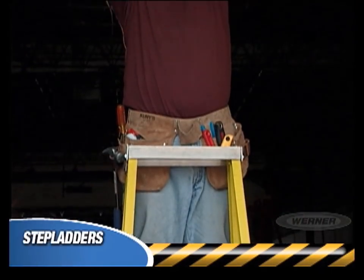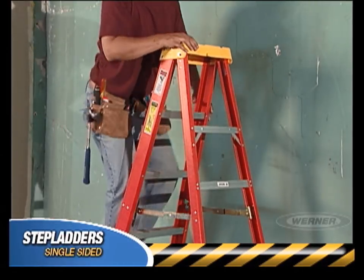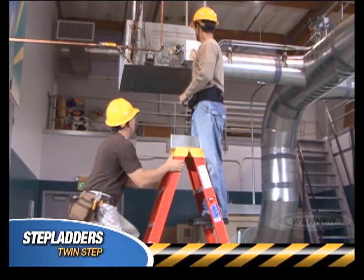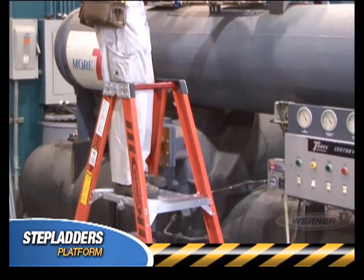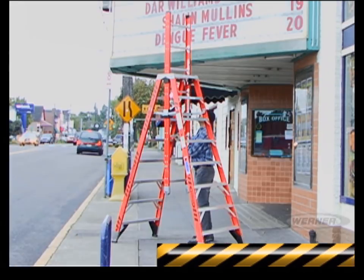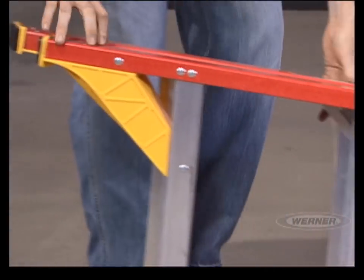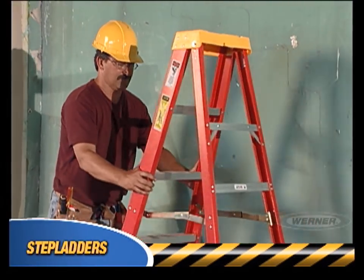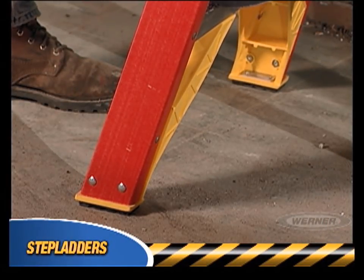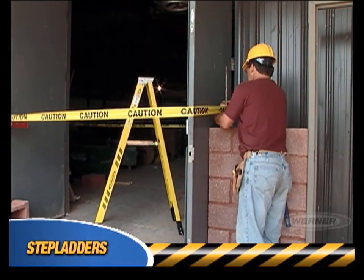A step ladder would be the most useful way to get many jobs done. They come in a wide variety of styles such as single-sided, tripod, twin-step, platform, and extension trestle ladders. Let's go through the proper usage of a step ladder. Before you climb, inspect your ladder every time. First, open it. Lock the spreaders and ensure that the ladder footing is level and solid. Also, secure your work area to inhibit cross-traffic, especially in and around doorways.